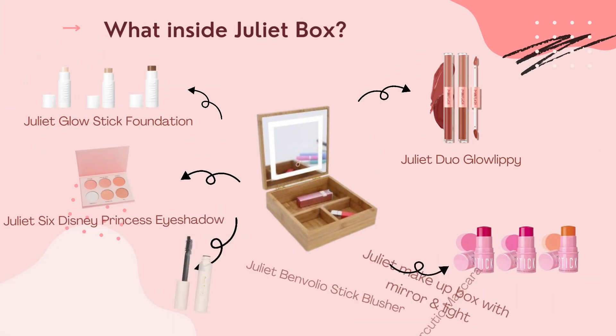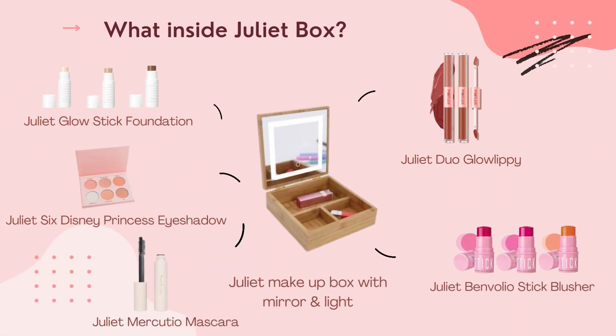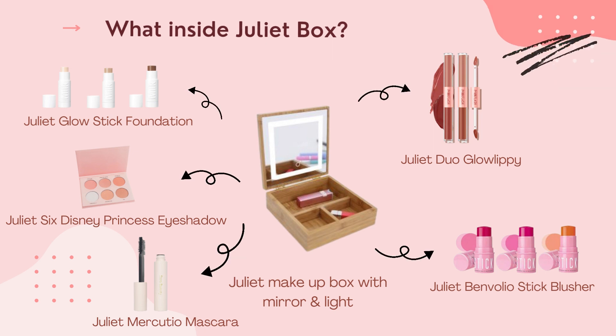What is in that Juliet box? We have Juliet Glow Stick Foundation, Juliet Six Disney Princess Eyeshadow, Juliet Marcosio Mascara, Juliet VanVolet Stick Blusher, and Juliet Duo Glow Lip.